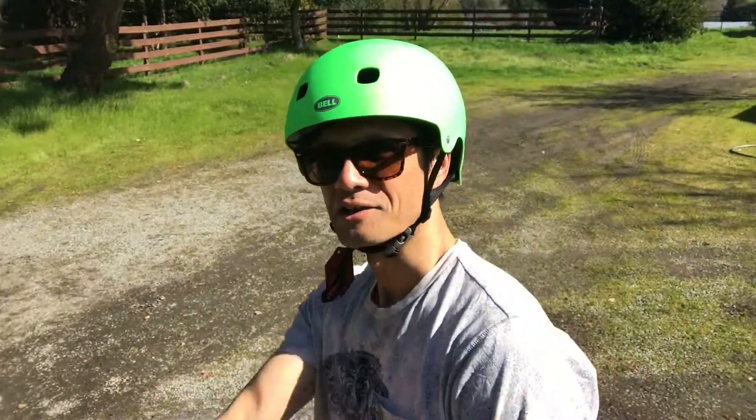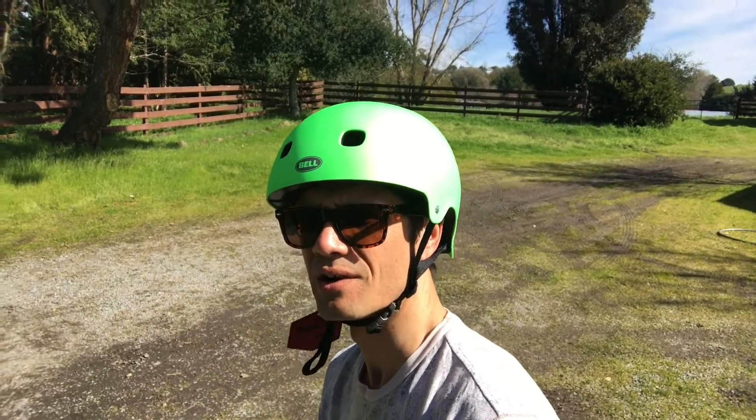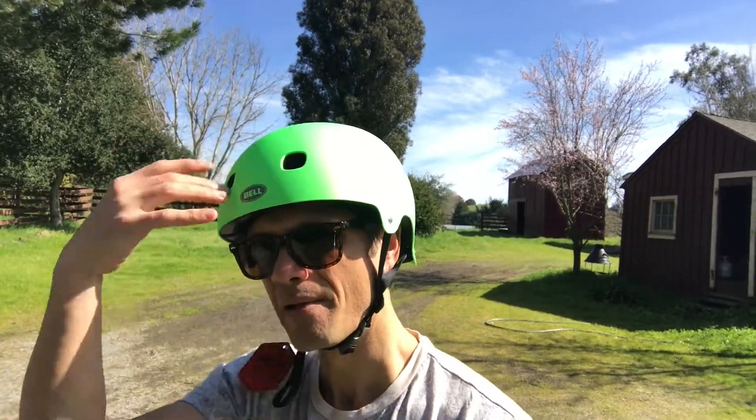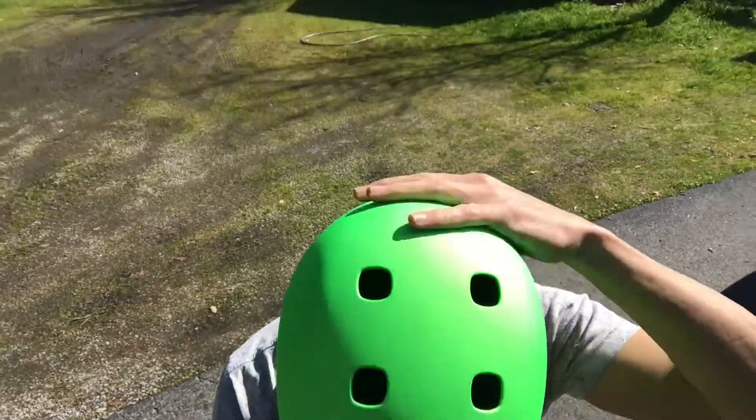Not that much money either. Let's give it four and a half stars — actually five. This kind of feels a little bit cheap, but for 25 bucks, what are you going to do? So you know what, why not? 25 bucks — five stars. Boom.